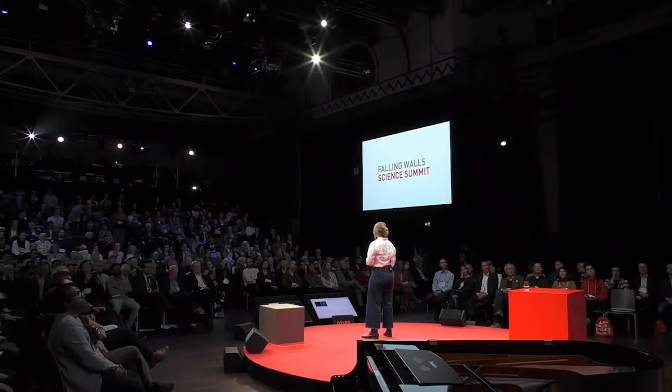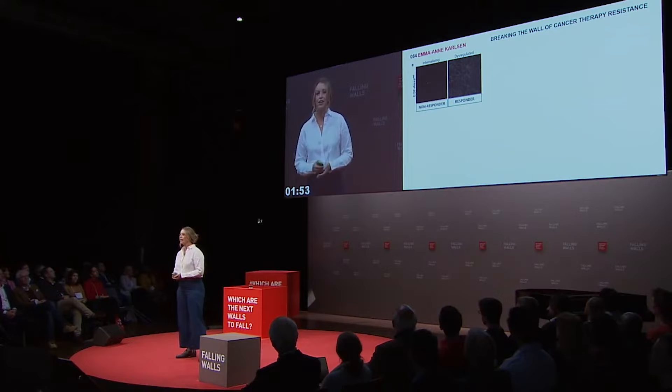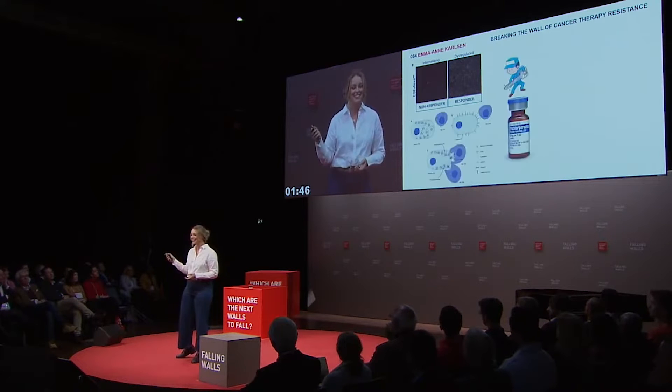So how can we predict who has a dodgy lock? Our lab has demonstrated that patients who fail to internalize the receptors — and therefore have more receptors on the cancer cell surface in a particular pattern — respond better to therapy than those who don't. And using this information, we found a locksmith.